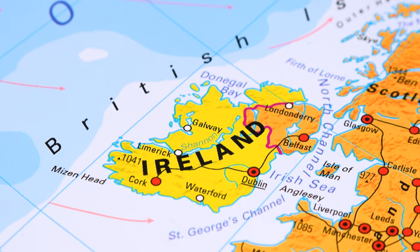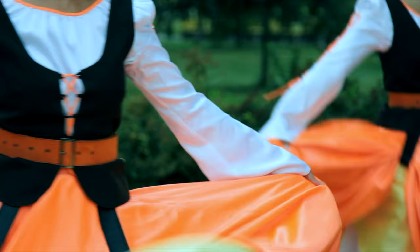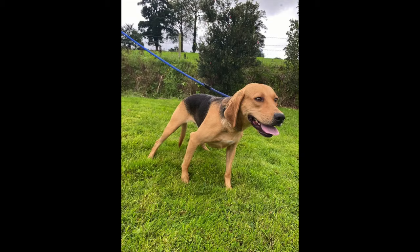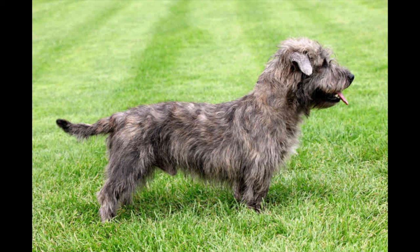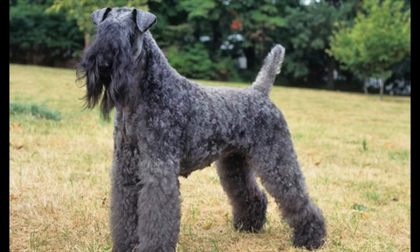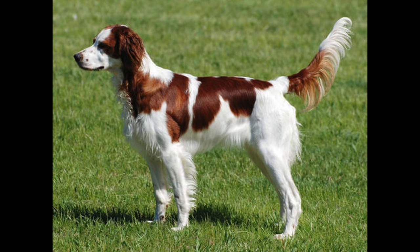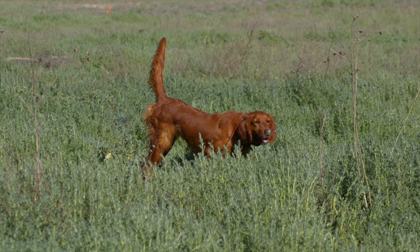Ireland, an island nation lying just to the west of Great Britain, has always been to some extent cut off from direct contact with other European countries, allowing the people to develop a unique and rich history. There are nine native dogs of Ireland: two hounds, the Irish Wolfhound and the Kerry Beagle; four Terriers, the Irish Terrier, the Irish Glen of Imaal Terrier, the Irish Soft Coated Wheaten Terrier, and the Kerry Blue Terrier; and three gun dogs, the Irish Water Spaniel, the Irish Red and White Setter, and the Irish Red Setter.